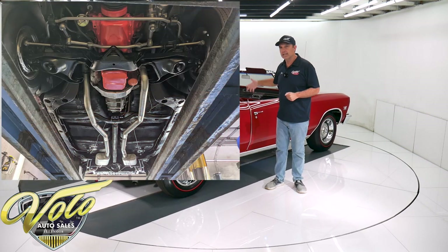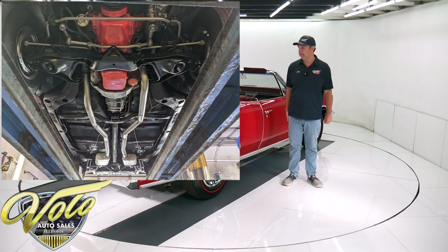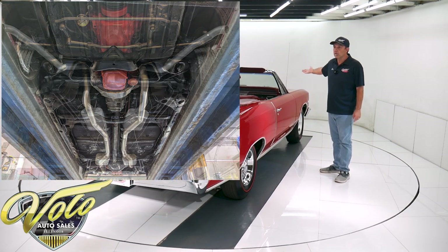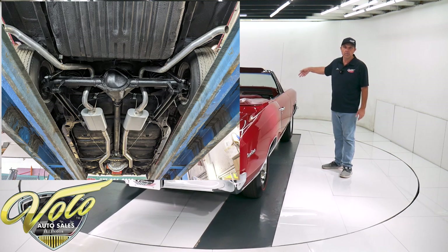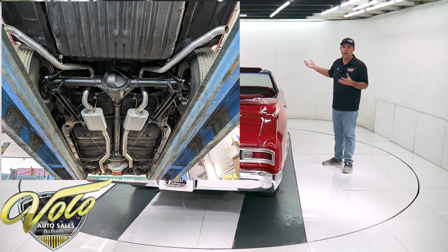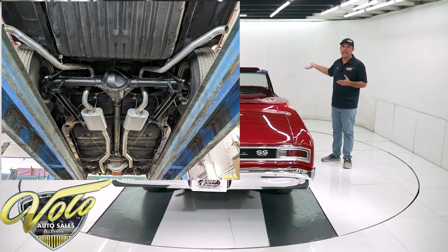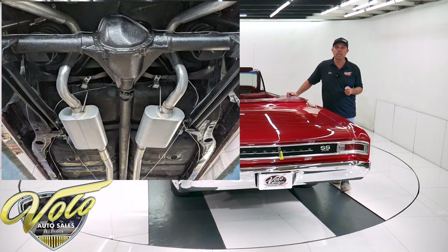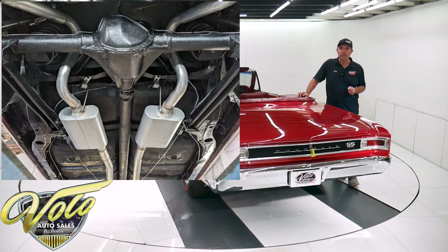The braces, all that looks to be really good. Original floor pans. The front end components also look very good. It looks like it has recent shocks and springs and ball joints and different components. Can't say they're brand new out of the box, but they all look nice and clean — been replaced probably not that long ago.